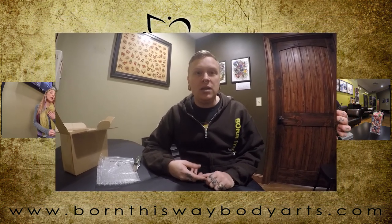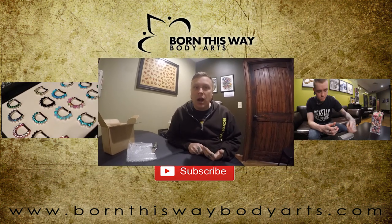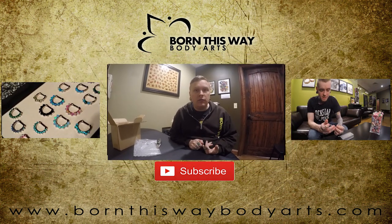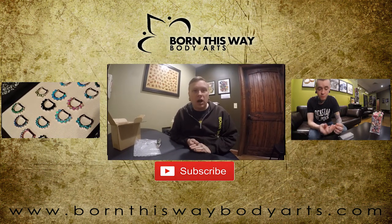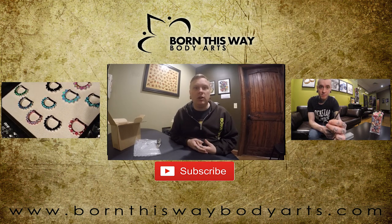Thanks so much for watching. I'm going to go put these in my ears and then share some pictures with you guys at the end so you can see how sweet they look. If I can help you out in any way, let me know. Otherwise, click down below, like our videos, and subscribe so you don't miss any of our fun videos. Leave us some comments — tell us what you thought and let us know what you want to see us review in the future. Thanks for watching!